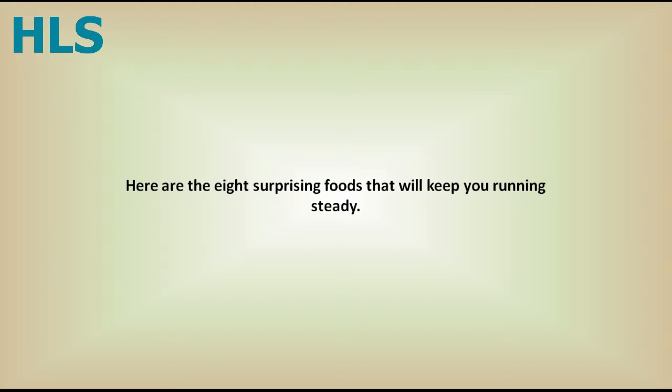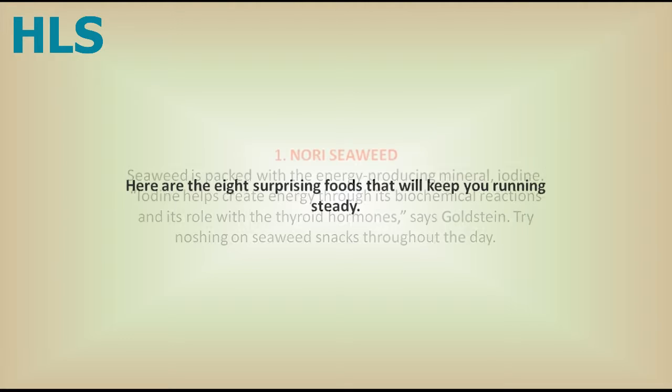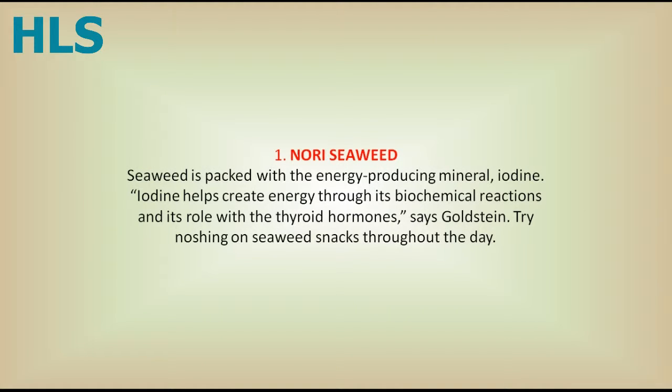Here are the 8 surprising foods that will keep you running steady. 1. Seaweed. Seaweed is packed with the energy-producing mineral iodine. Iodine helps create energy through its biochemical reactions and its role with the thyroid hormones, says Goldstein. Try noshing on seaweed snacks throughout the day.